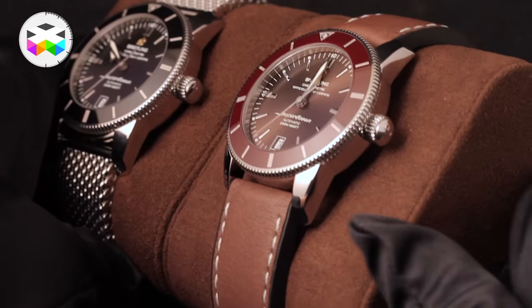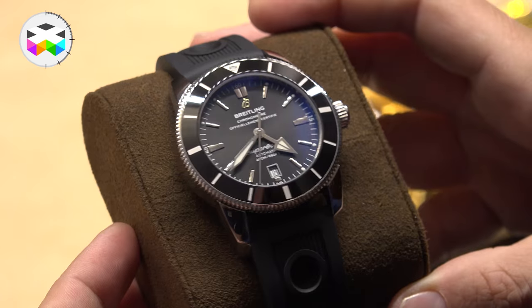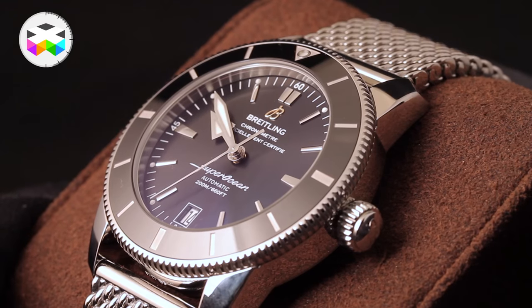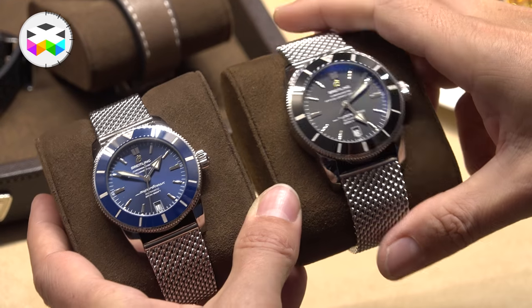It comes in a variety of colors, sizes, and straps. In terms of prices, we are starting at 3,900 Swiss francs with a rubber strap and 4,490 for the steel Milanese-style bracelet.